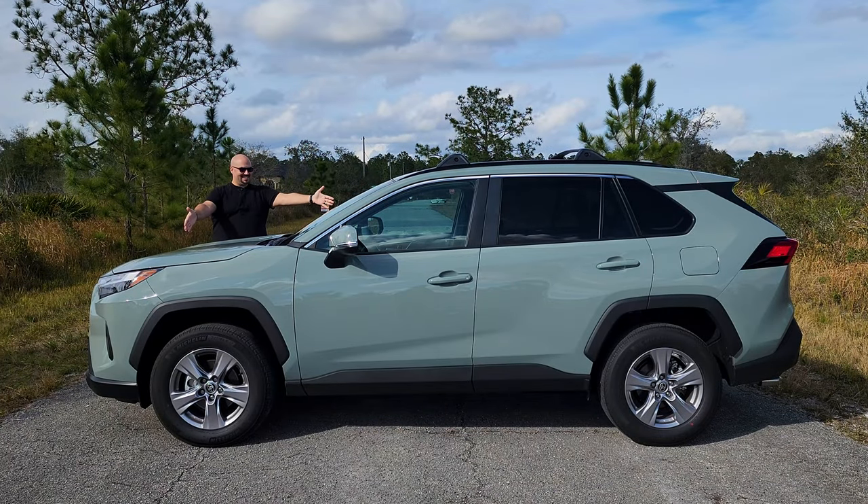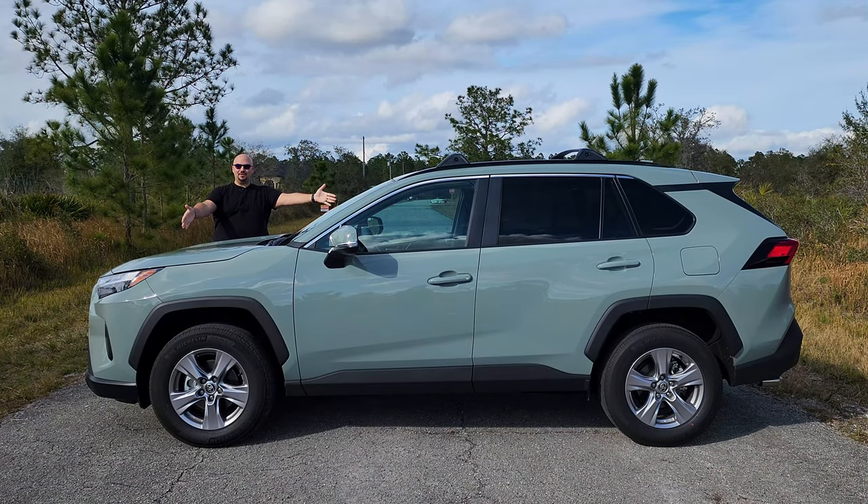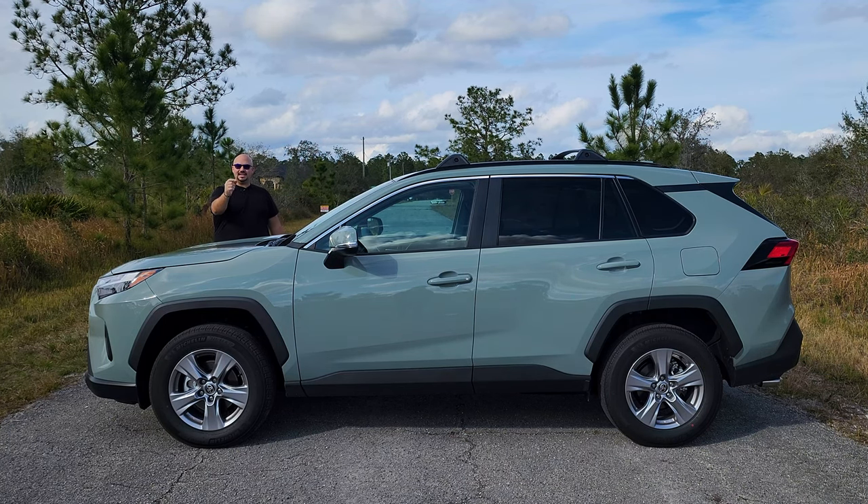Today on Crooked Mustache, we have the 2023 Toyota RAV4, the dominant small crossover. Stay tuned.